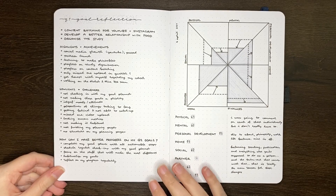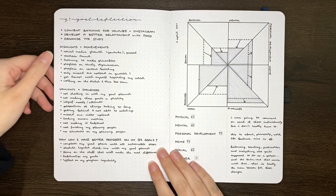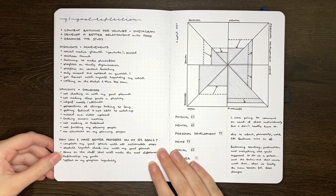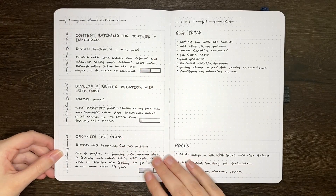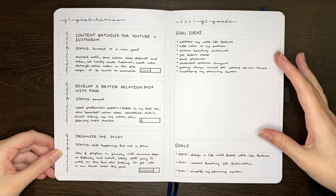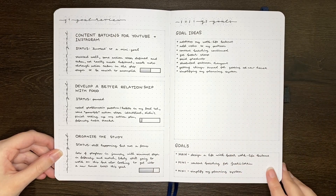When we last checked in, we reflected on quarter one with a page looking at my highlights and achievements, lowlights and challenges, and ways that I could improve my progress on my goals. We then had a level 10 life check-in and a space to review each of those three goals set for the start of the year. After this there was a space to brainstorm my quarter two goals, and I decided on three goals for the second quarter.